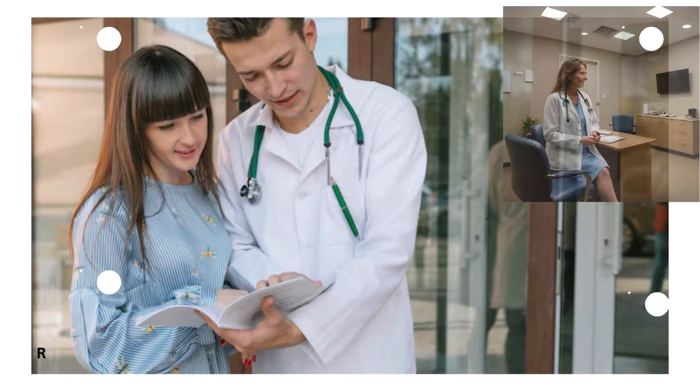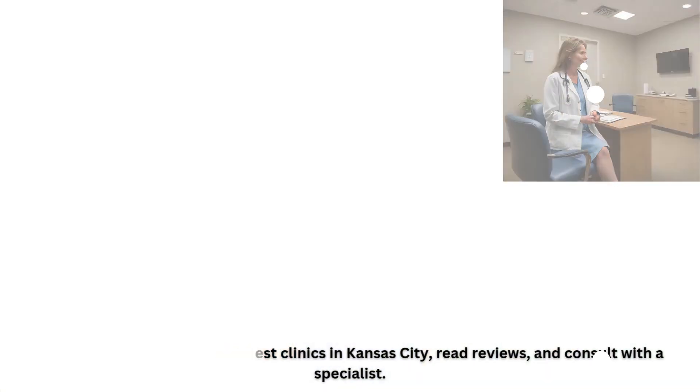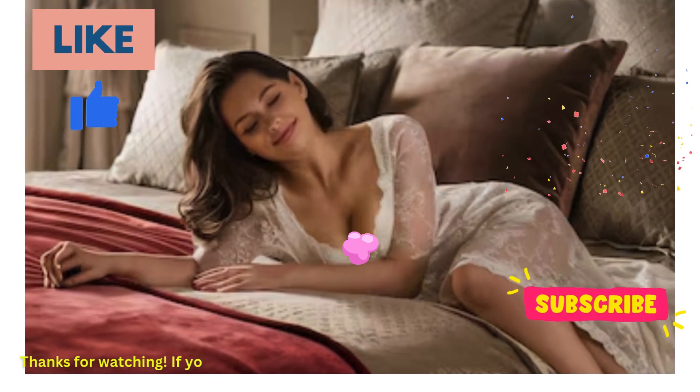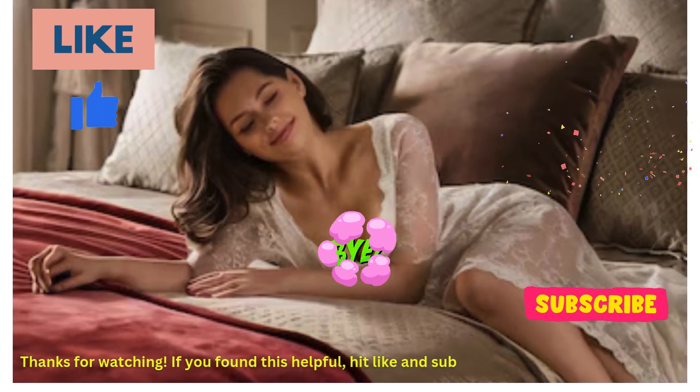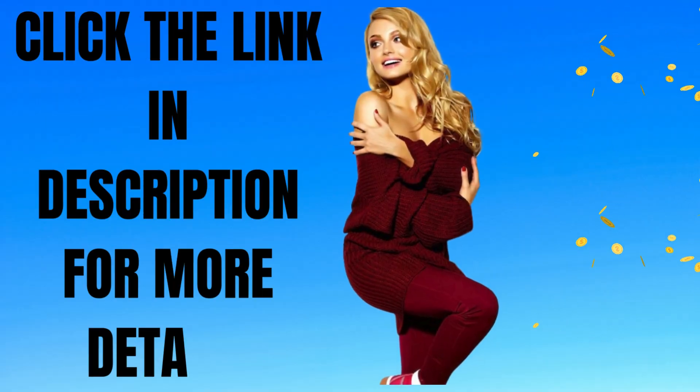Ready to book? Research the best clinics in Kansas City, read reviews, and consult with a specialist. Thanks for watching. If you found this helpful, hit like and subscribe for more beauty tips and tricks. Click the link in description for more details.